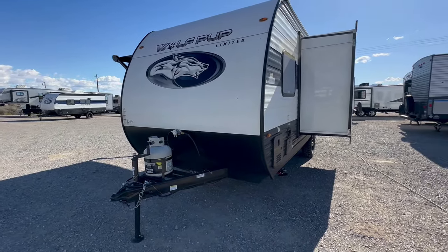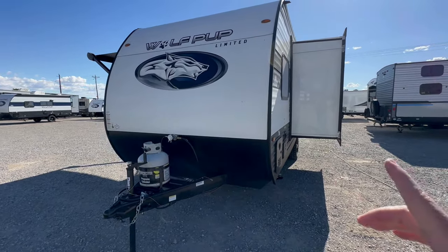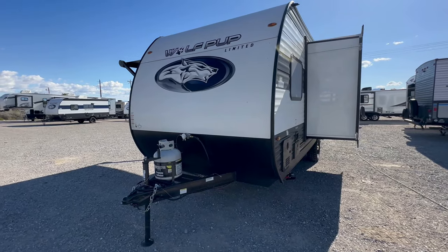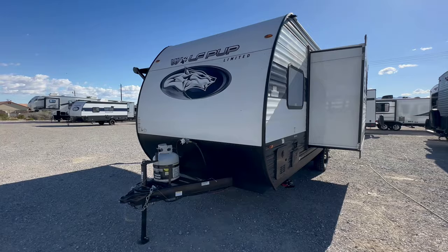Now, if this is the first time that you've seen me do a walkthrough, I take about eight to ten minutes to walk around the entire trailer and talk about it without special effects, sound effects, or any kind of weird editing.